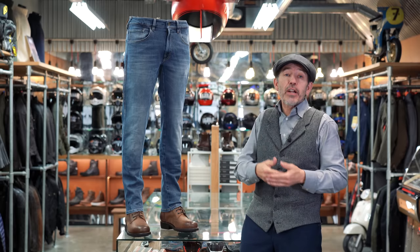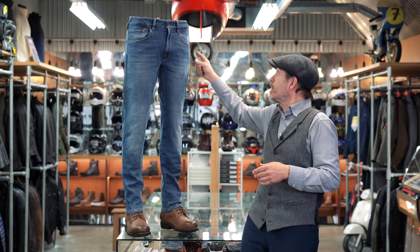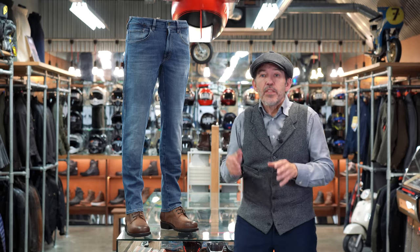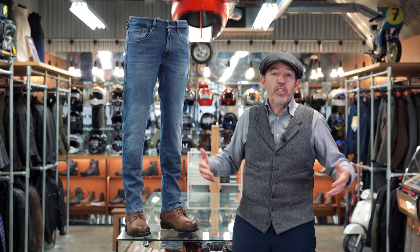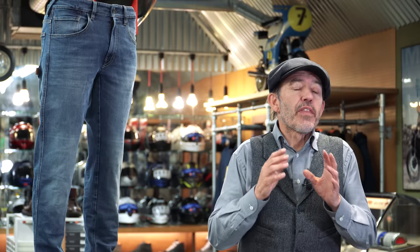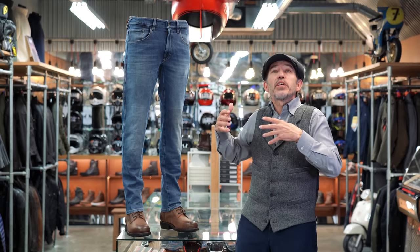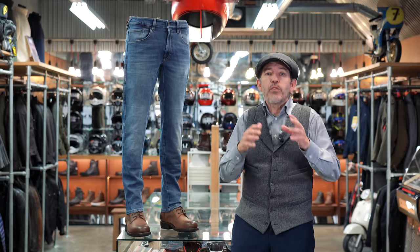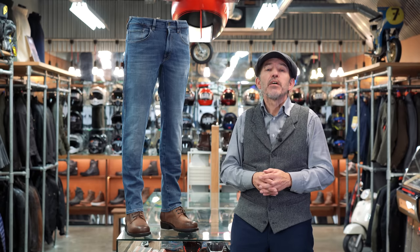They come with a zip fly rather than the button fly found on a number of Roka jeans, and they have D3O armour as standard in the hips and the knees. This really is a jean you'd be happy to wear all day on or off the bike — a number of us here at the shop wear these jeans all day long. There are lots of great Roka jeans on the market: the waterproof single layer Revolution, the newer AAA jean, and the standard tapered slim. But we think the Legend is the perfect blend of protection, comfort, and style — pretty much the perfect biking jean.